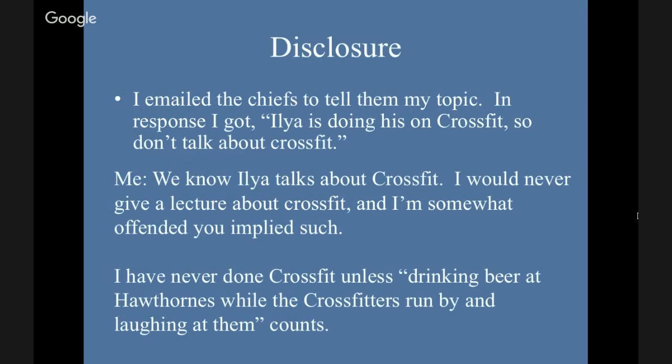A little disclosure. I emailed the Chiefs to tell them I was doing this topic, and in response I got: Ilya is doing his own CrossFit, so don't talk about CrossFit. To which I responded: we know Ilya is going to talk about CrossFit. I would never give a lecture about CrossFit, and I'm somewhat offended. I have never done CrossFit unless you count drinking beer at Hawthorne while CrossFitters run by and laughing at them.